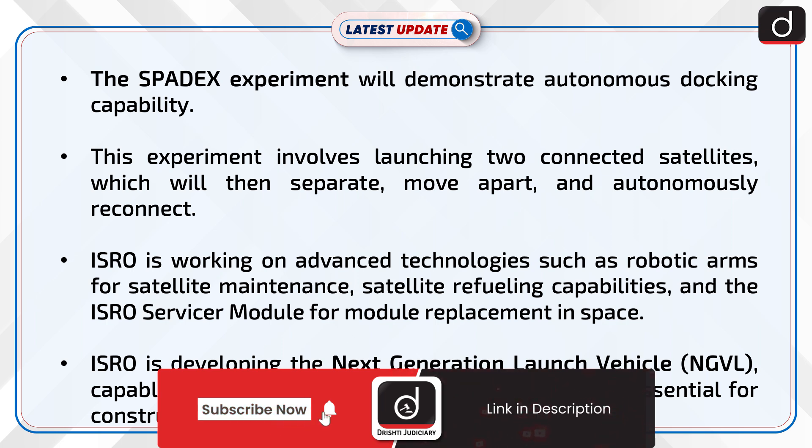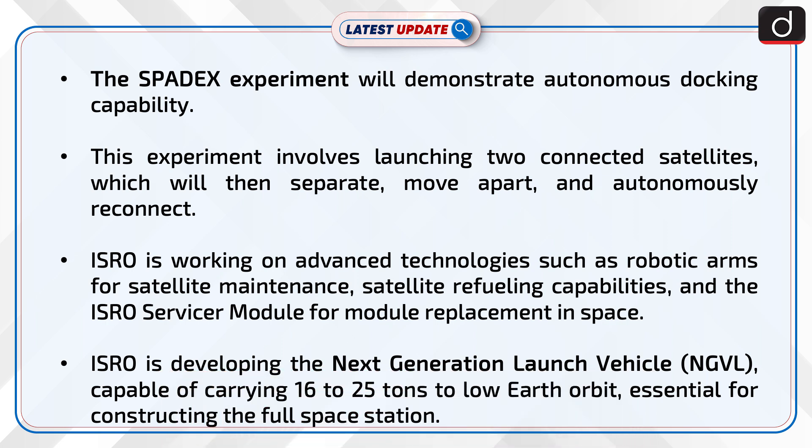ISRO is working on advanced technologies such as robotic arms for satellite maintenance, satellite refueling capabilities, and the ISRO service module for module replacement in space.